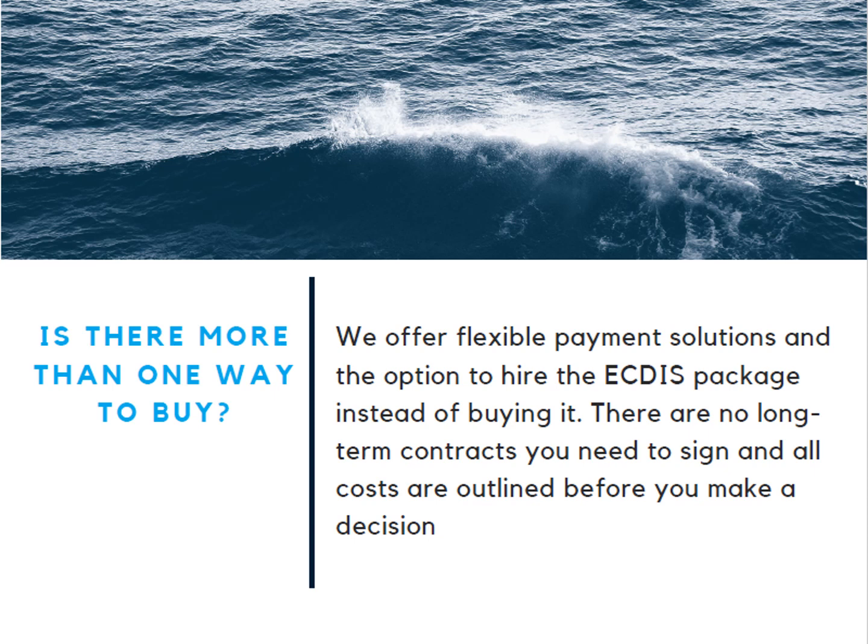Is there more than one way to buy? Absolutely! We offer flexible payment solutions and the option to hire the iECDIS package instead of buying it. There are no long-term contracts you need to sign and all costs are outlined before you make a decision.